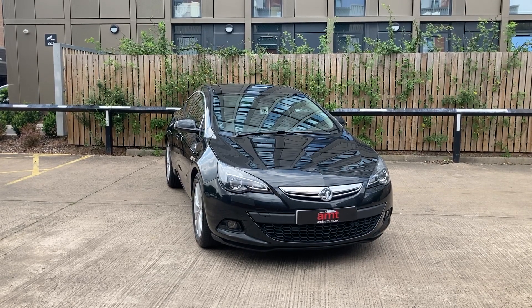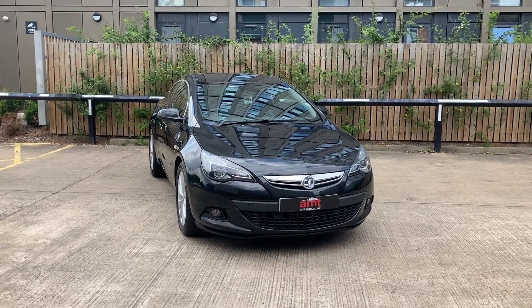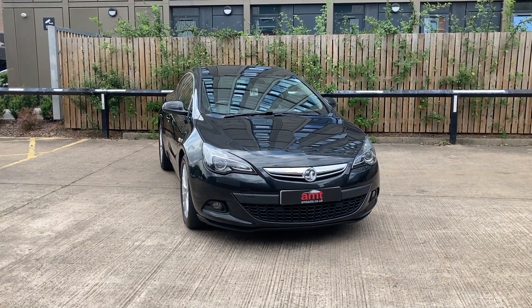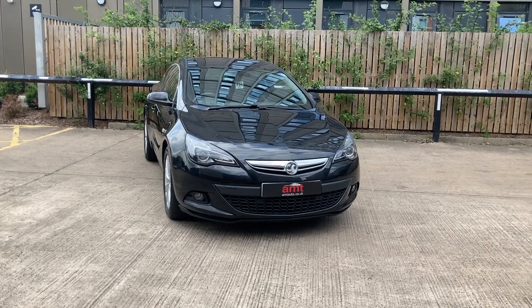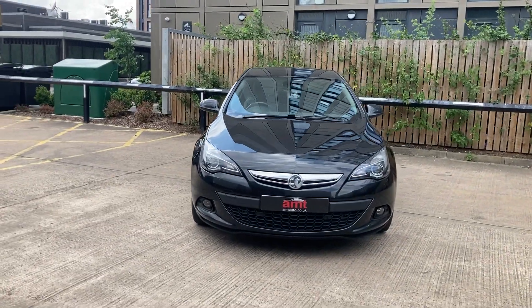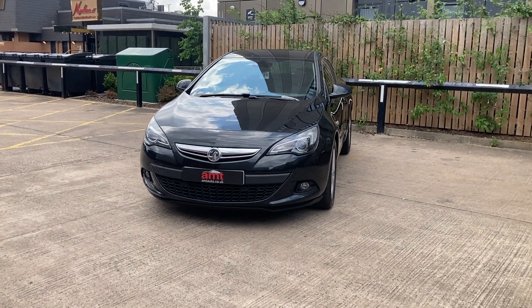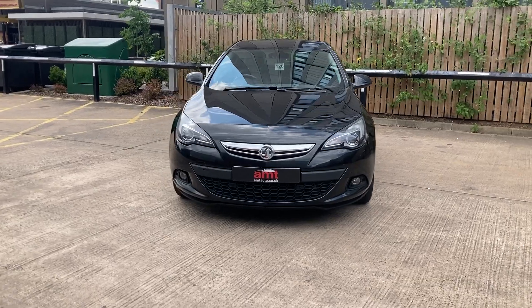Hello and welcome from everybody here at AMT Specialist Cars in Leeds. I've got another new arrival for you today. This is a 2016, 16-plate Vauxhall Astra. This particular version is the GTC, the SRI Turbo, finished in beautiful black metallic paintwork, and it comes with a black cloth interior.